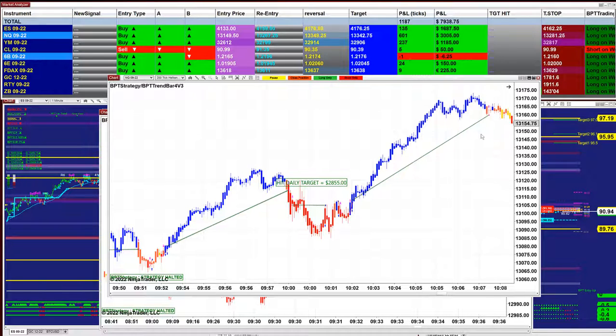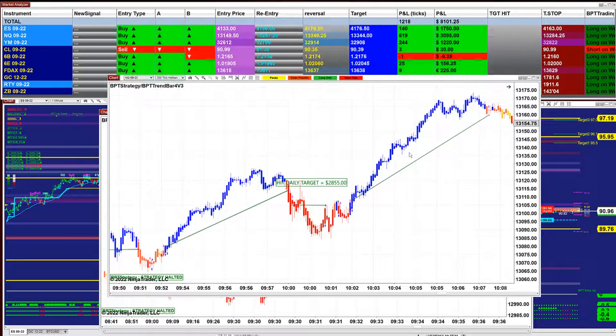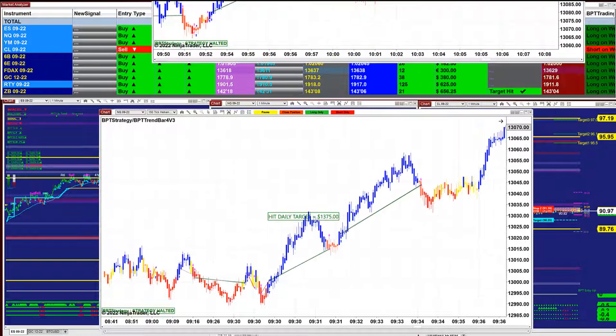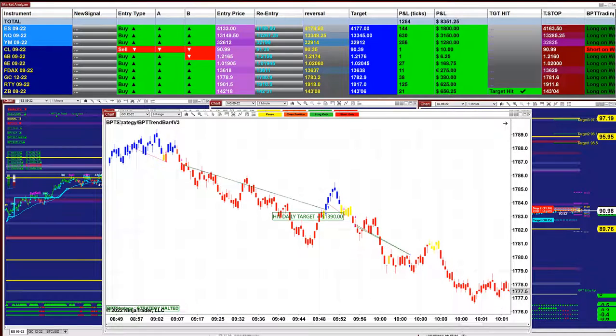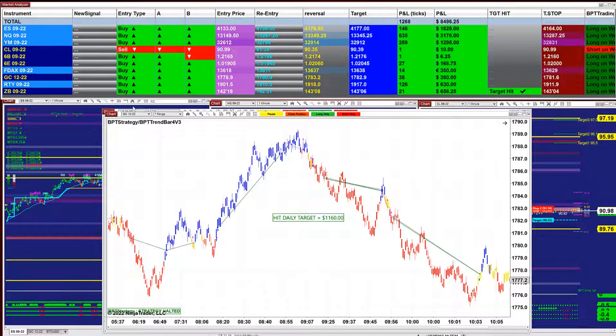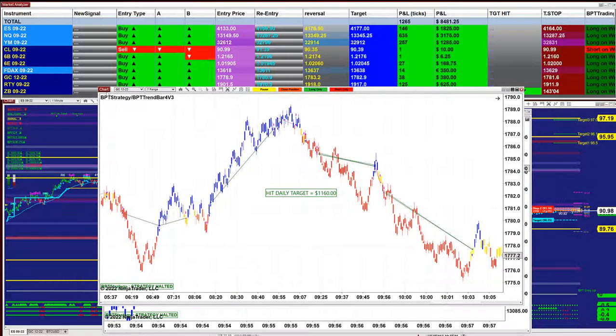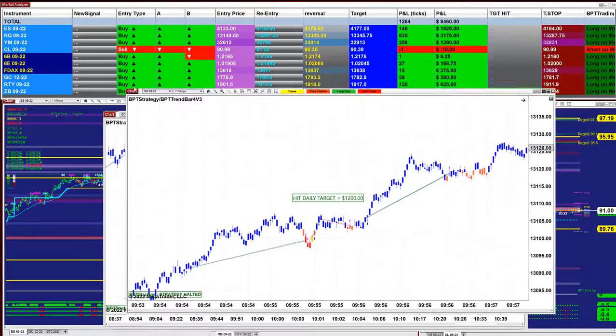This one was done by 10 o'clock — the opposite of the other one which was done not long ago. So it is 2,800. The Nasdaq 150 ticks is 1,375. The gold six range is 1,390. The gold seven range is 1,160. The Nasdaq seven range is 1,200.